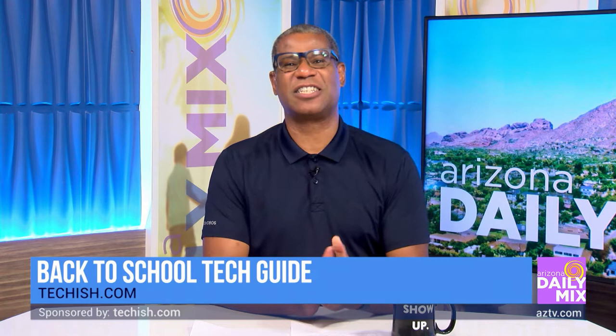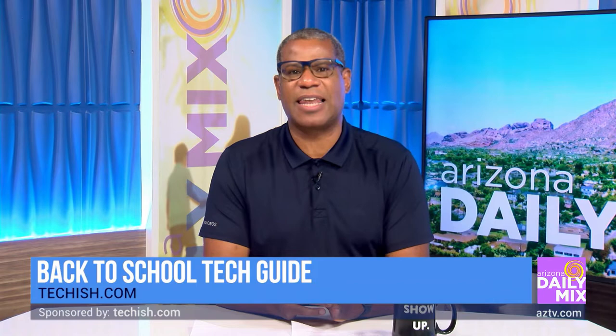Students everywhere are getting ready for the new school year, and for many it's time for a gadget refresh. With so many choices and sales this fall, it's overwhelming to know what to do. Well, that's where favorite tech life expert Jennifer Jolie comes in, with some great picks and advice on staying safe online.